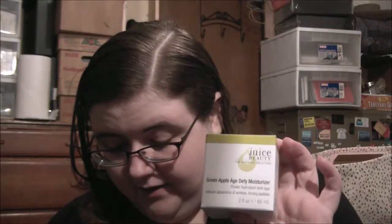The first item is a full-size Juice Beauty Green Apple Age Defined Moisturizer, which I got last year. Since I still had one to use, I gave it to my mom so I could have the fresher one, even though they both expire at the same time — 10/2017. I'll get around to using it at some point. This is $45.